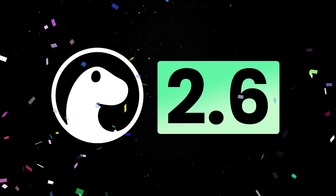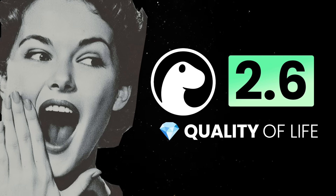Dino 2.6 just dropped, and this release is full of quality of life and performance improvements.